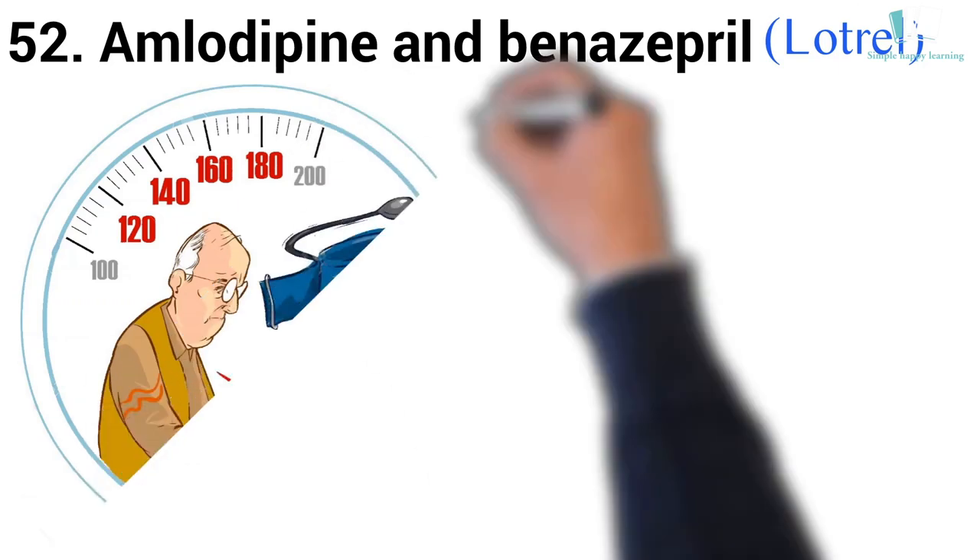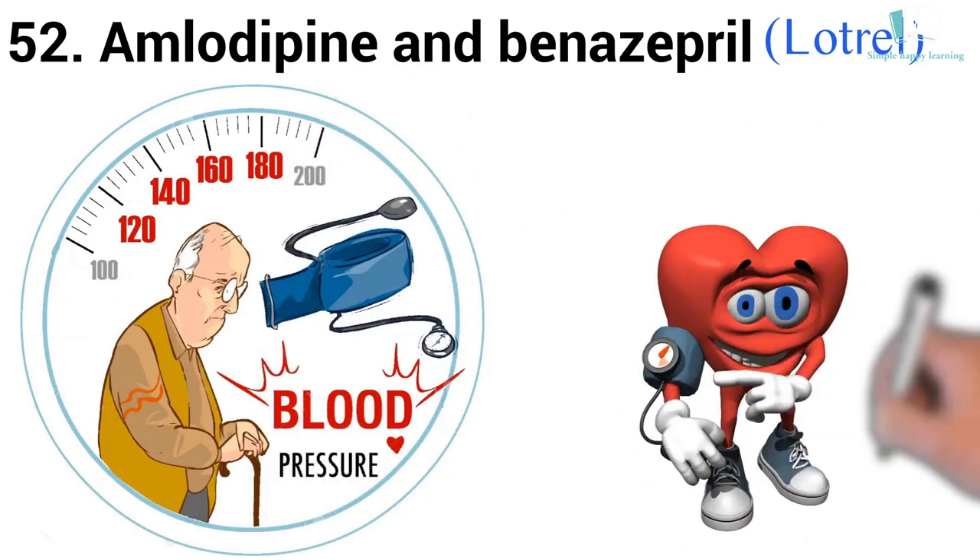52. Generic name: Amlodipine and Benazepril. Brand name: Lotrel. Lotrel is used to treat high blood pressure (hypertension).